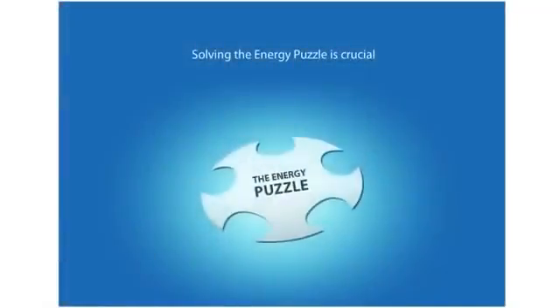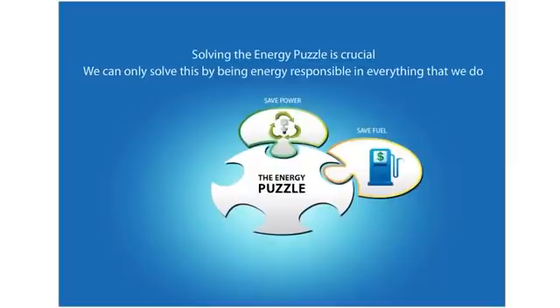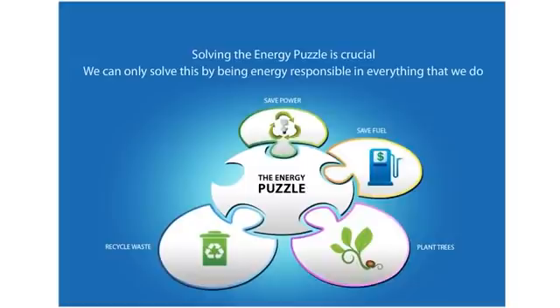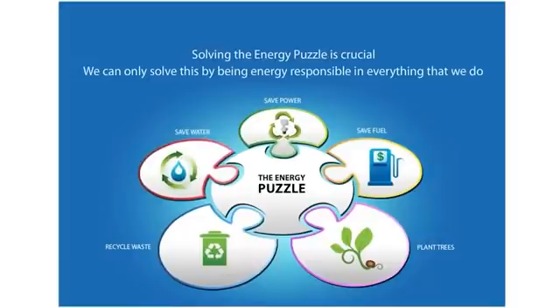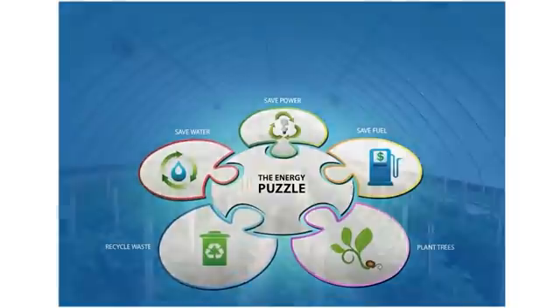See how different pieces of the energy puzzle fit in to reduce the greenhouse effect. Save power — it will reduce the release of carbon dioxide in the atmosphere. Save fuel, as petroleum is a valuable resource. Plant more trees as they absorb carbon dioxide from the atmosphere. Recycle waste and reduce or eliminate use of material that cannot be recycled. Save water — it is a priority in saving the environment. It is important that we adapt to small changes in our daily routine to save every bit of resource possible.